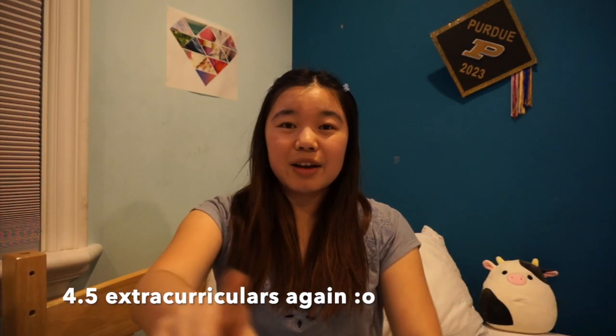One more thing about extracurriculars: hackathons. CS people love hackathons and Purdue has a few. Hello World is a hackathon hosted by Purdue for freshmen only — you should go if you can. I didn't go because I was studying for my calc exam that weekend. Hackathons are a great way to meet new people, socialize, learn coding, and try something new. The second hackathon is Boiler Make — I actually went to that one. It was my first college hackathon and it was really fun with great food and nice people.